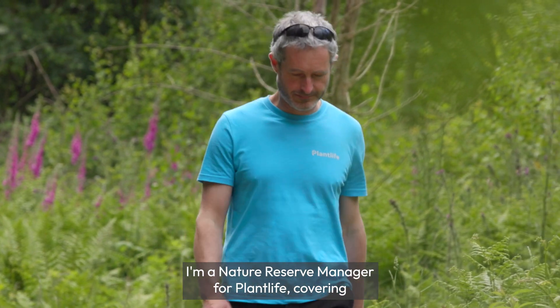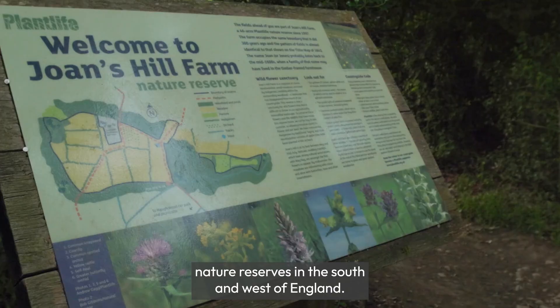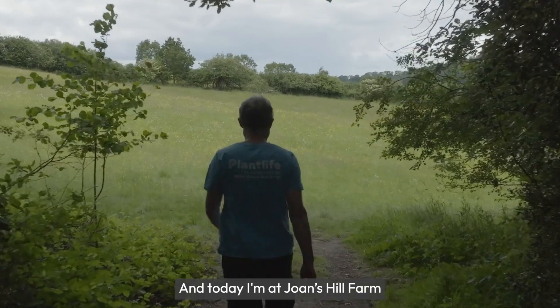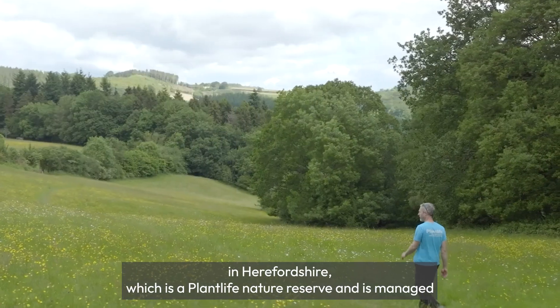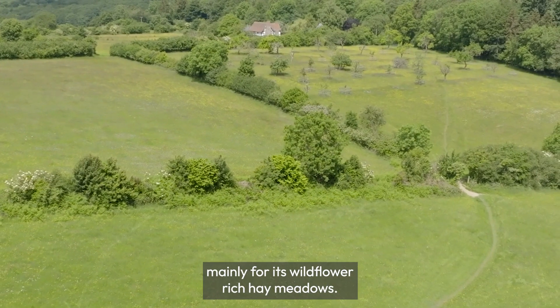I'm Jonathan Stone, a nature reserve manager for Plantlife covering nature reserves in the south and west of England. Today I'm at Jones Hill Farm in Herefordshire, which is a Plantlife nature reserve managed mainly for its wildflower-rich hay meadows.